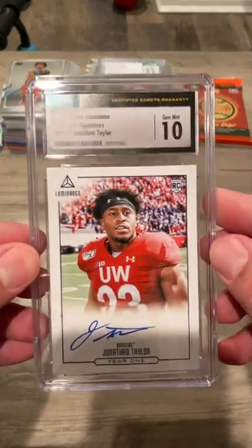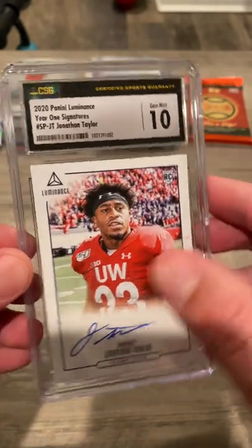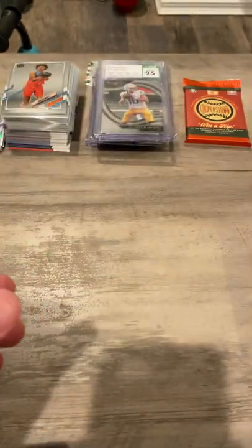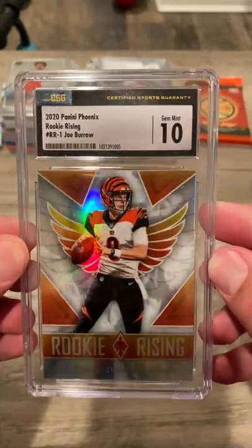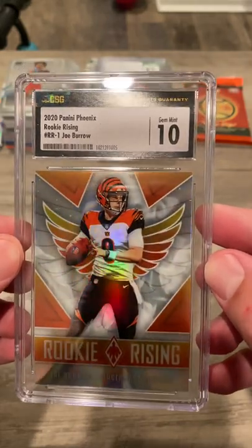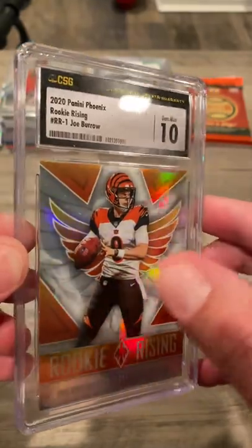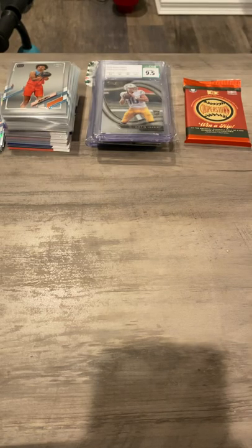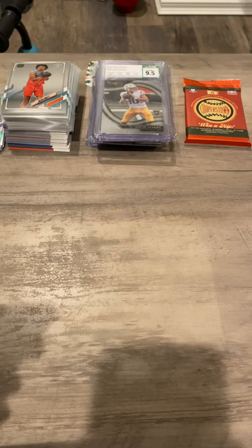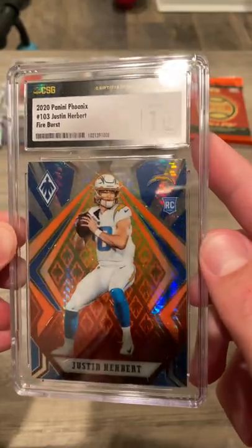Another JT — this is SP Year One card. Rookie Rising. I love all these Phoenix cards. They're very, very underrated. It's about a $150 card in a PSA 10, so realistically, CSG is definitely a lot tougher on grades. Another Phoenix Fire Burst, out of 10.